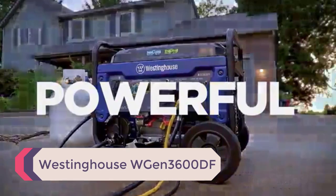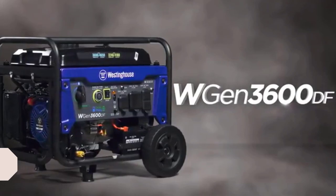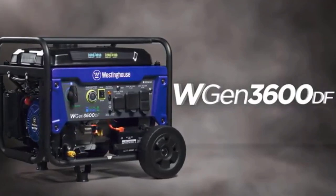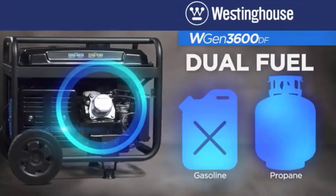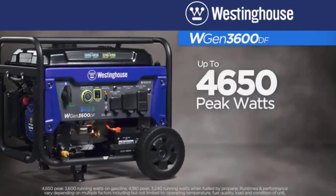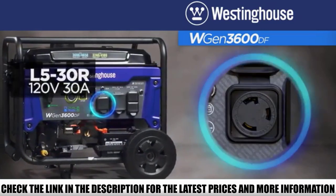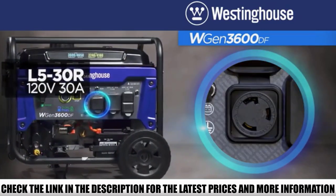Number 5: Westinghouse WGen 3600DF. The second best inverter generator on my list comes with everything you need. It's rugged, so you know that it's ready for a day out camping or powering a travel trailer when there's no power supply available. The Westinghouse WGen 3600DF is known for being lightweight and packed with plenty of advanced features that make it useful during a blackout.